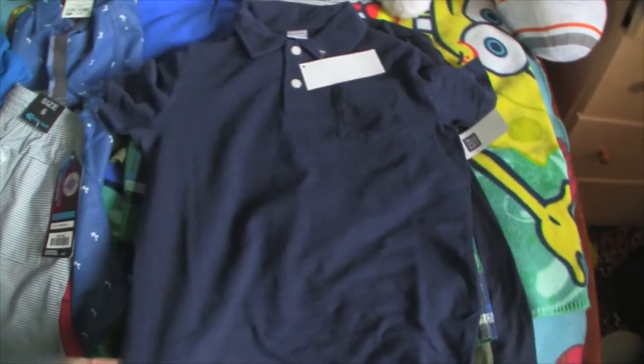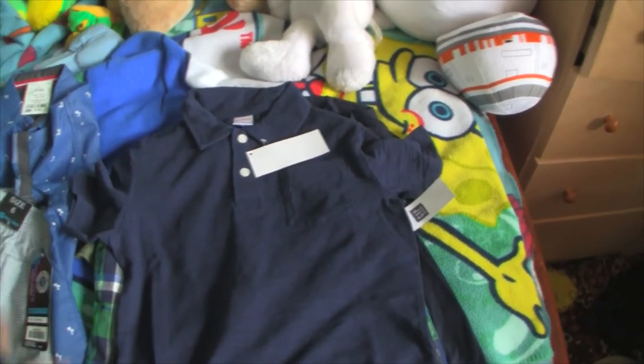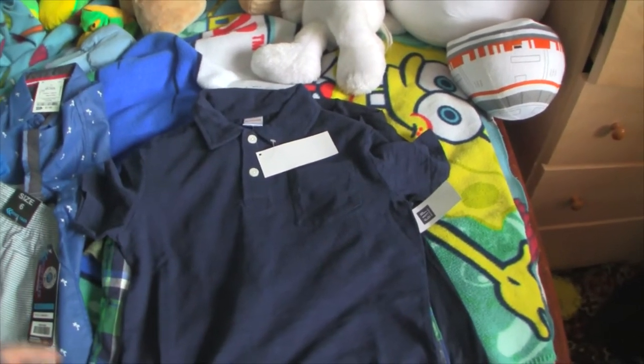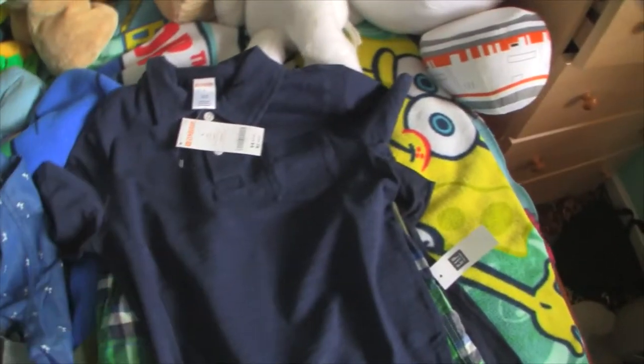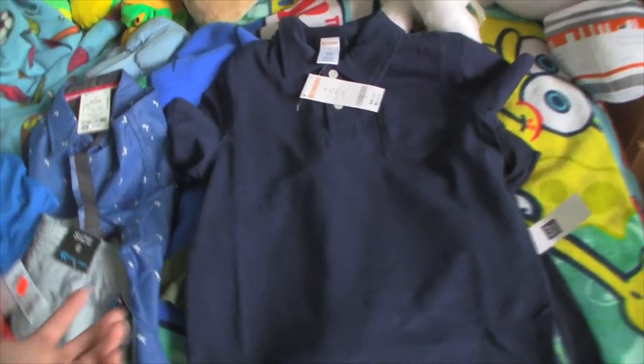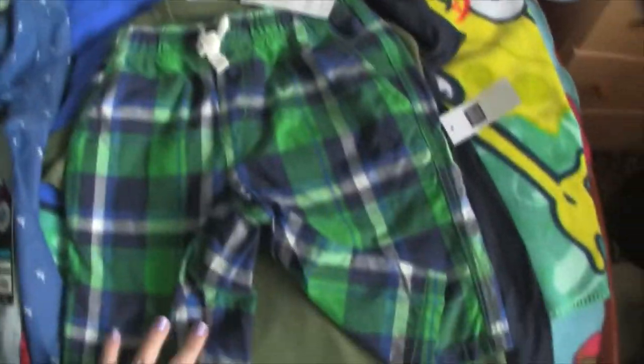Now back to Gymboree. I had gotten him an outfit in a previous haul — a beautiful green polo shirt with plaid shorts — but tried it on today and the shorts really did not fit, they weren't going to last all summer. She was nice enough to upgrade me to a size 6 even though they didn't have that line anymore. So I ended up getting this navy polo instead of the green — I'm sad because I loved that green. And then these little shorts, very similar to before but slightly different. Still a really cute outfit that could be his Easter outfit.